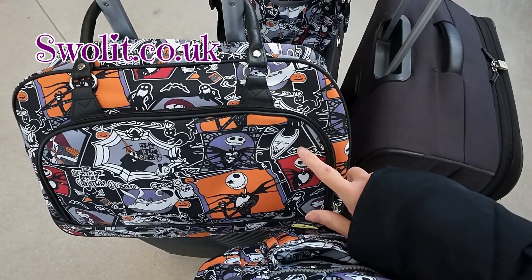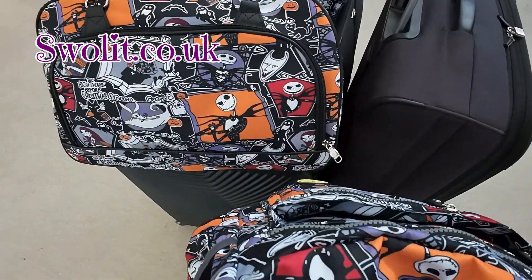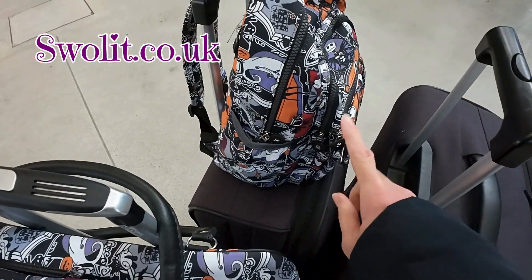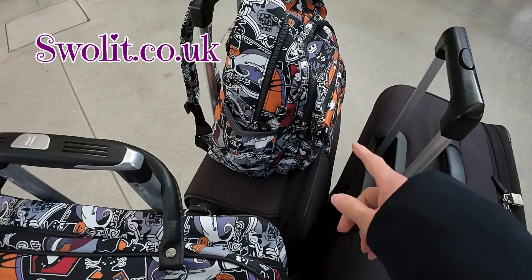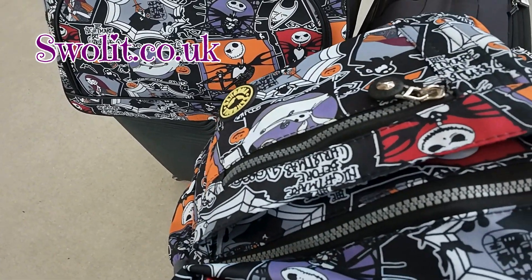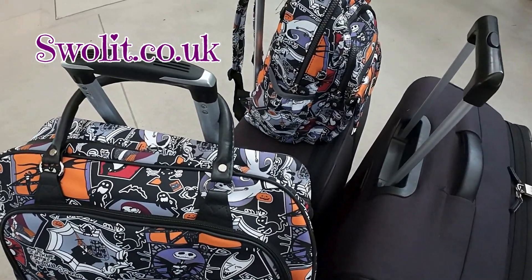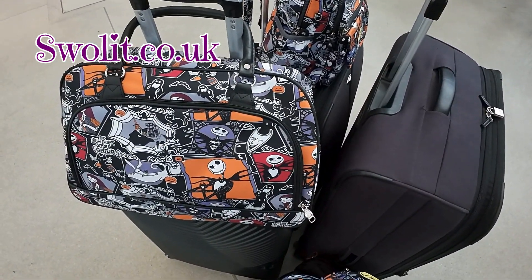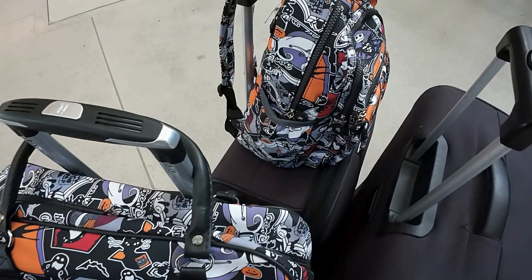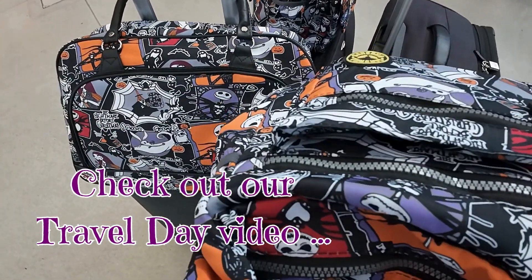Just wanted to point out — loving the bags. They've been really, really good in terms of travelling and I'm sure they'll be really good in the parks too. I'm using this crossbody bag, and Emily is using the rucksack I bought around Halloween time. They've been really good with all the different compartments, so useful for travelling and for park bags as well. Definitely go check Swalit out if you haven't already — there are some amazing bargains on the website with the Nightmare Before Christmas range.